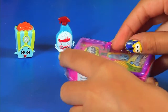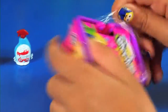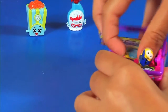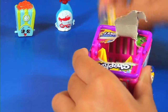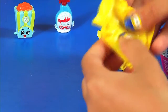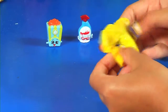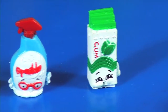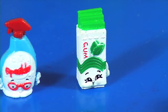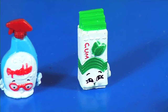Let's open this. See what we get inside — hopefully no duplicates. We got Yummy Gum! Green color. Yummy Gum is in sweet treats, just like Poppy Corn, and Yummy Gum is a common.